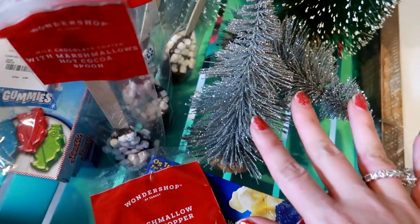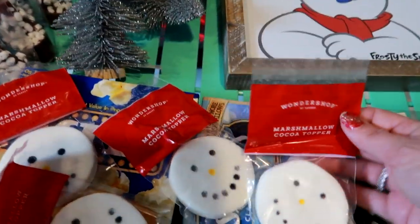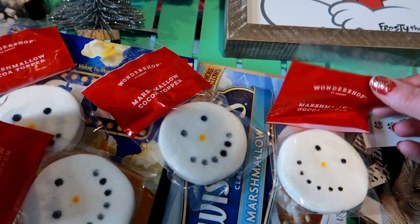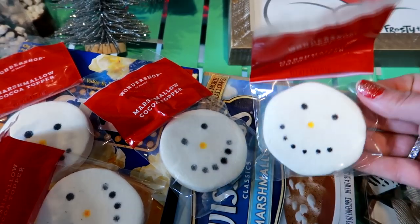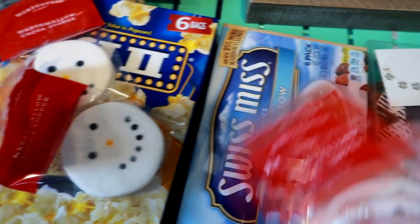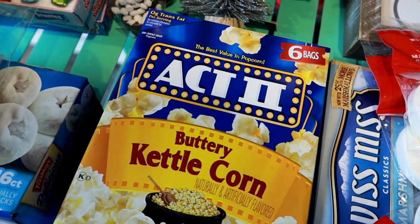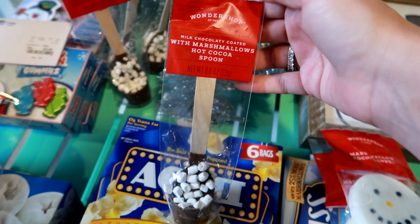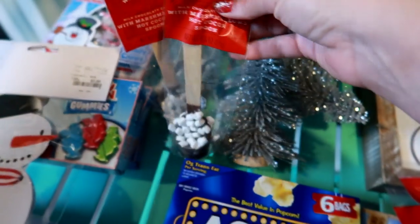These little trees were 99 cents at the Target Dollar Spot — I thought that was perfect. In their Wonder Shop they had these marshmallow cocoa toppers and little snowmen, so I picked up four of them for my four kiddos. We also picked up some hot cocoa and popcorn. These cocoa spoons were 99 cents — milk chocolate coated with marshmallows, aren't those adorable?